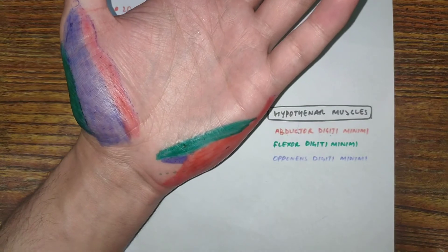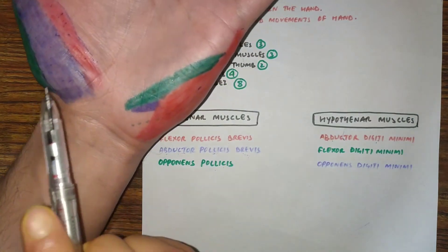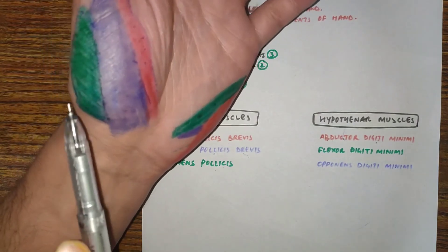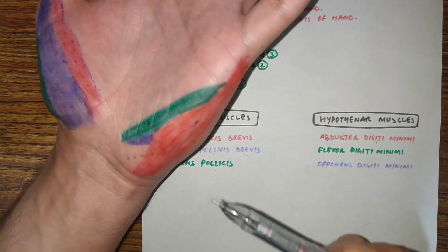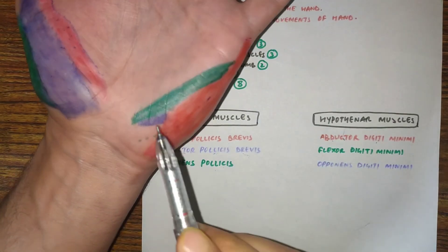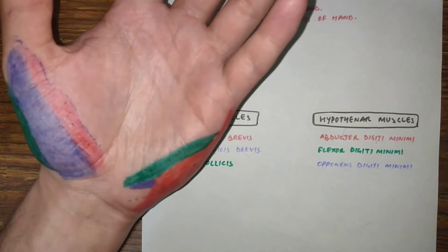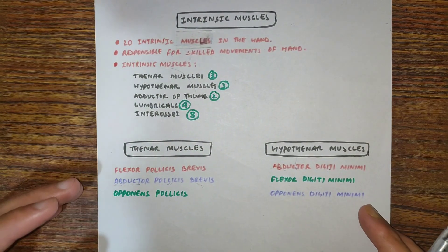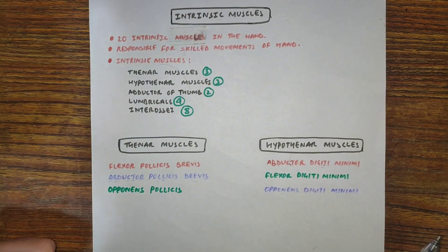To summarize: in the thenar muscles, flexor pollicis brevis and abductor pollicis brevis share the same insertion, while abductor pollicis brevis and opponens pollicis share the same origin. In the hypothenar muscles, abductor digiti minimi and flexor digiti minimi share the same insertion, while flexor digiti minimi and opponens digiti minimi share the same origin. This was all about thenar and hypothenar muscles. Please like, share, and subscribe to the channel. Thank you for watching.